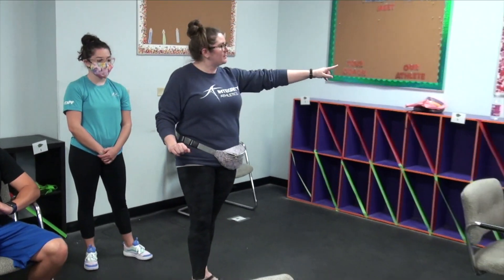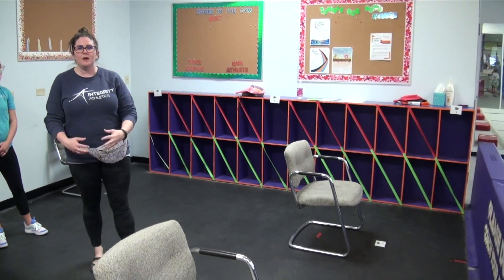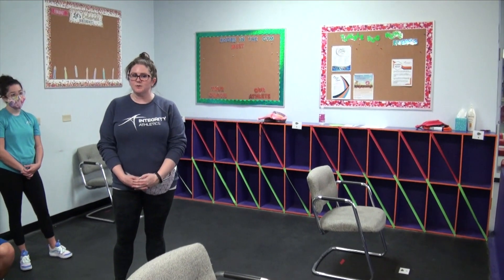Number one is over here, two is over there, three is in the middle, and chair four is over there. That's where your child will hold their things until class is over.